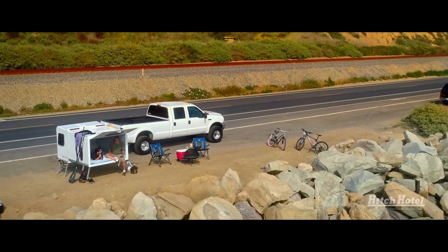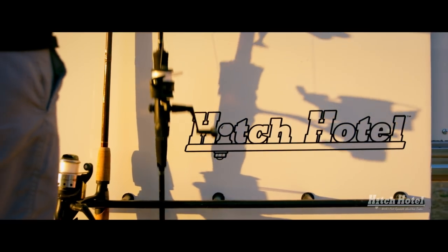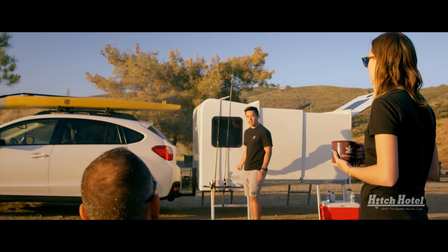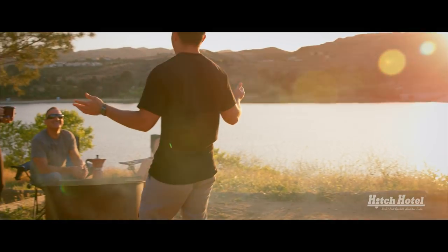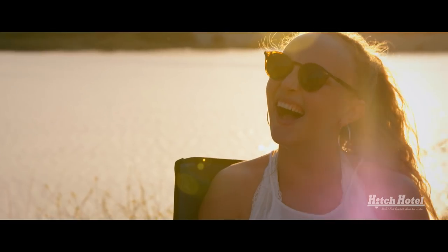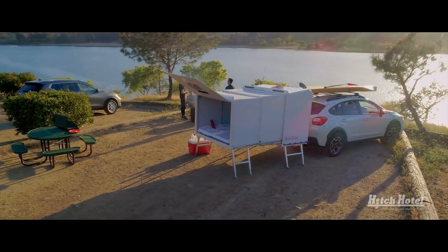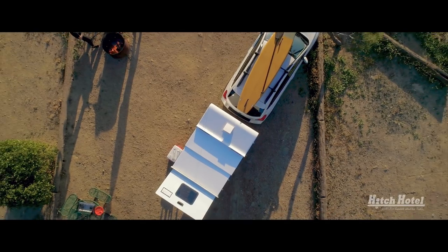Enjoy your adventurous life a lot more, while relaxing and sleeping comfortably with the Hitch Hotel. Wherever you're going, whenever you get there, your room is ready.